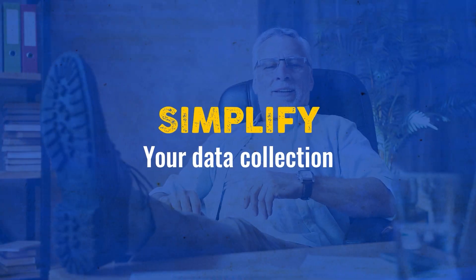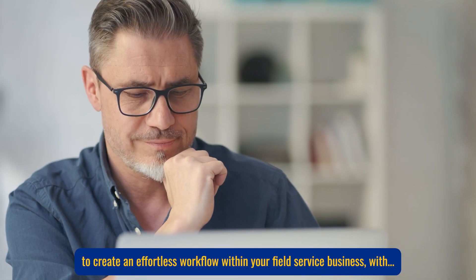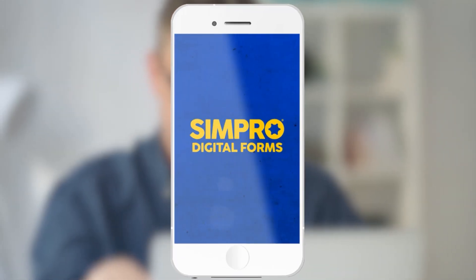Simplify your data collection, boost productivity and eliminate paperwork hassles to create an effortless workflow within your field service business, with Simpro Digital Forms.